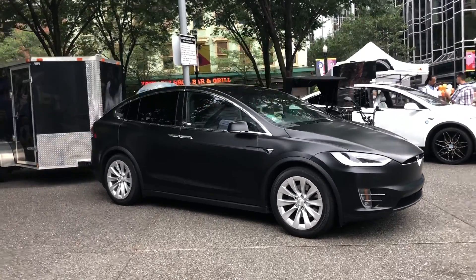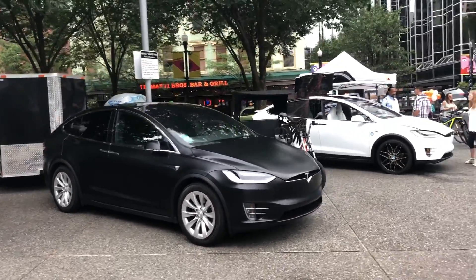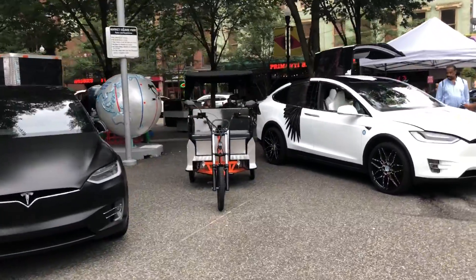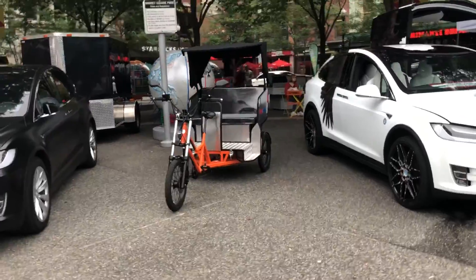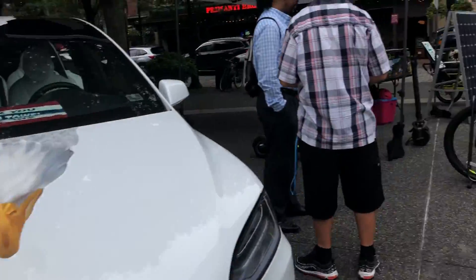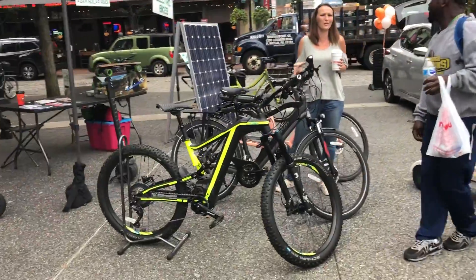Here we are in downtown Pittsburgh for Drive Electric Week. This one is sponsored by Duquesne Light. We've got our black and white Ding Yang Teslas, the new Vet Cycle Pedicab, and a big selection of electric bicycles.